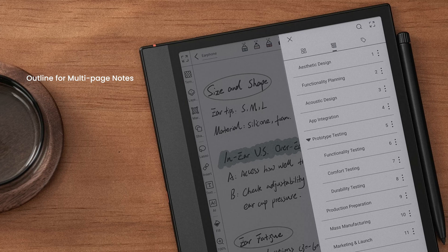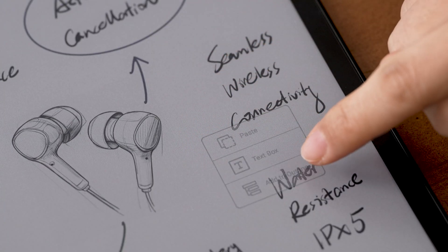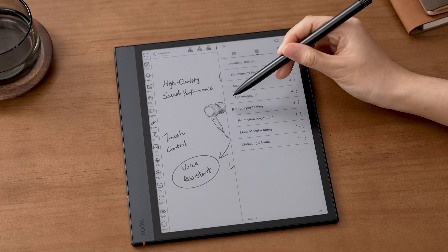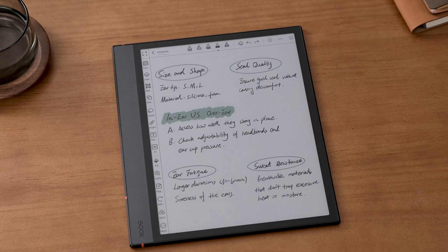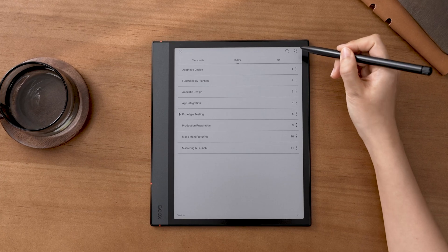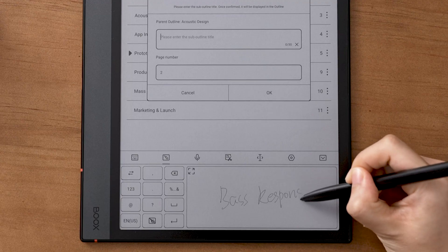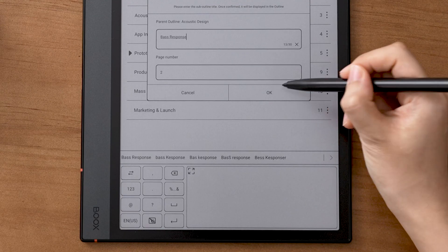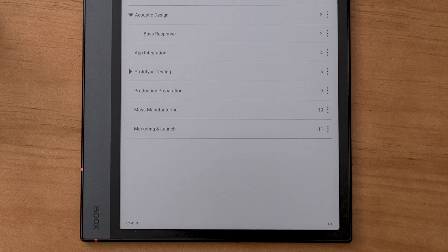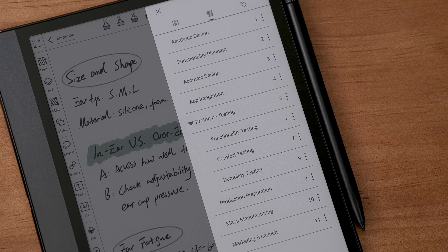To help you better manage multi-page notes, firmware version 4.0 brings outline to the Notes app. Long press the blank area and set the page as an outline entry. You can see the outline in the page manager and navigate between entries. Expand the sidebar view to full screen view, tap the kebab menu, and you can add sub outlines. This feature lets you see your notes structure clearly, making it easier to search and browse.